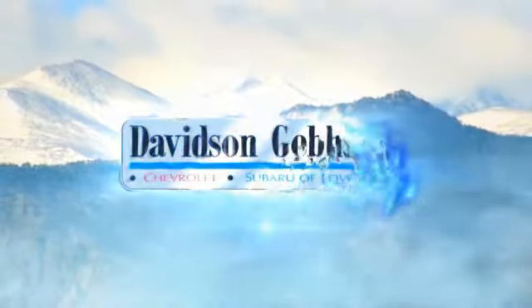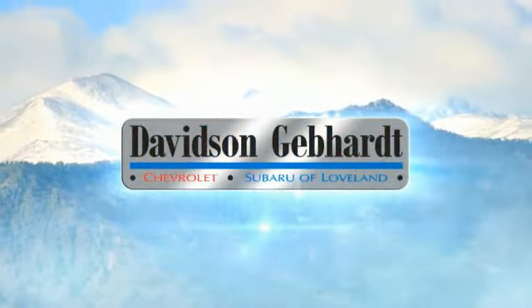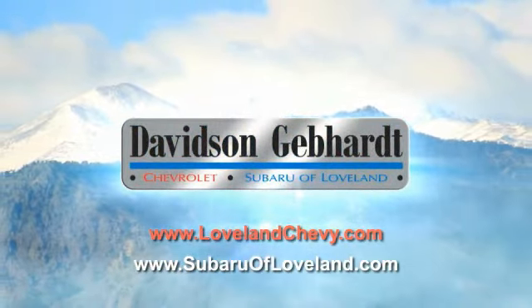Davidson, Gebhardt, Chevrolet, and Subaru of Loveland are conveniently located right on I-25 at exit 259 in Loveland.